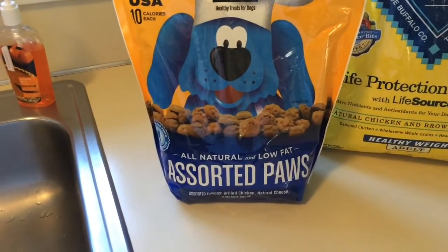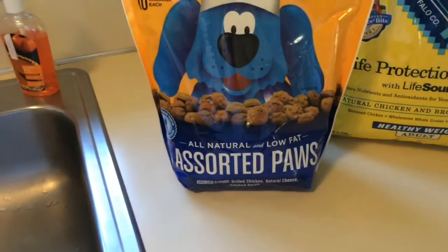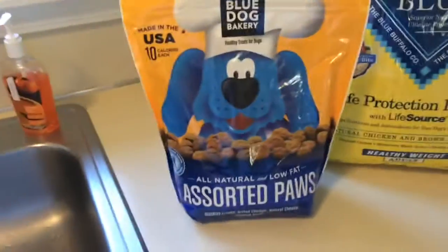I've had no problems with it — no diarrhea, no vomiting when I started giving them these treats. So those are really good. But like I said, all dogs are different.